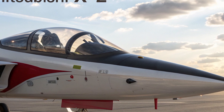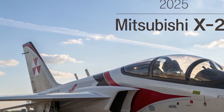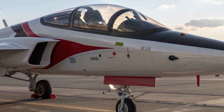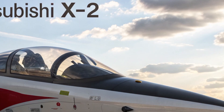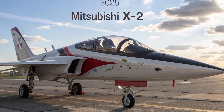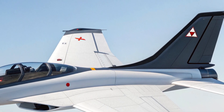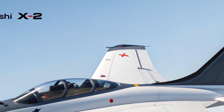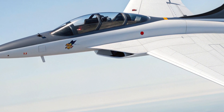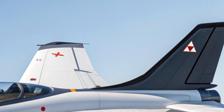The estimated cost per unit ranges between $120 million and $150 million, in line with other fifth-generation fighters and reflecting the cutting-edge technology packed into the X2. It's intended primarily for the Japan Air Self-Defense Force, but there's growing speculation about limited export potential to select allied nations. In conclusion, the 2025 Mitsubishi X2 is a powerful symbol of innovation, sovereignty, and forward-thinking military design, with its blend of stealth performance, advanced avionics, and adaptability.